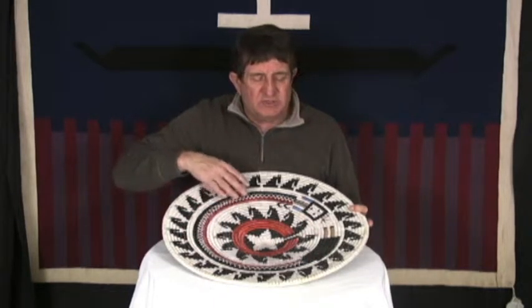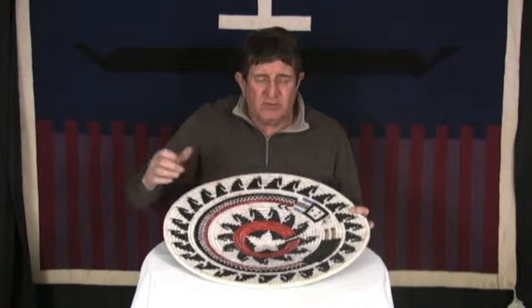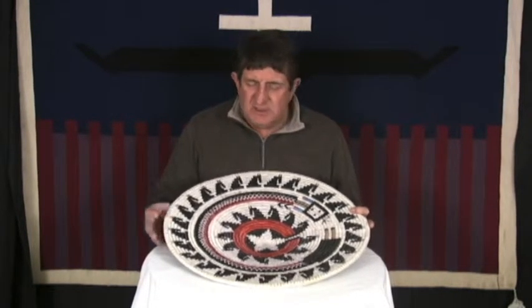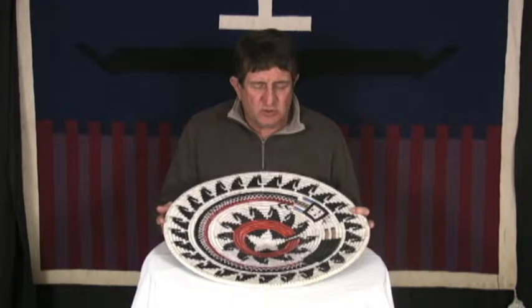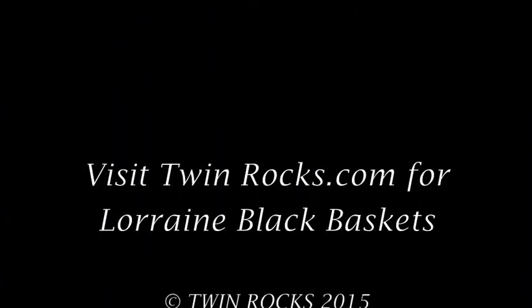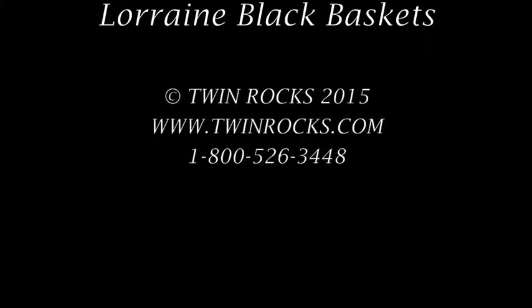The ceremonial basket in the center is significant for the healing, well-being, balance, the hojo, and harmony. The rainbow yay — the holy people — encircling the center of the basket gives it ceremonial protection. Lorraine puts a lot of ceremonial significance into her weavings, and they turn out beautifully. She's an exceptional weaver.